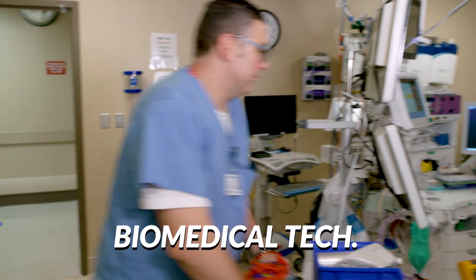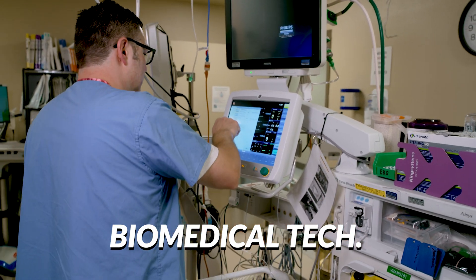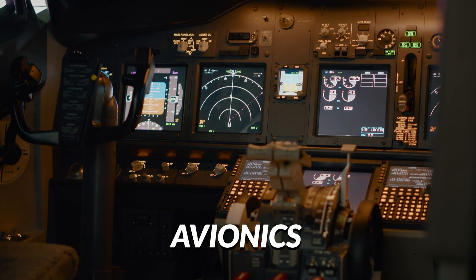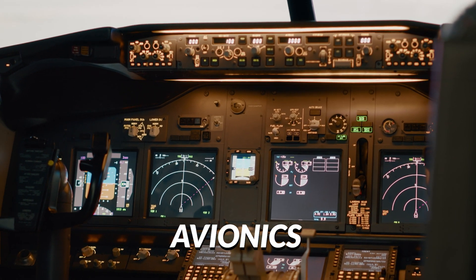I've got biomed — a biomed tech works in a hospital, makes sure all of the machines are up and running and reliable for patients and doctors. I've got avionics, which is making sure that all the electronics behind that big complicated console on a plane are all functioning beautifully.